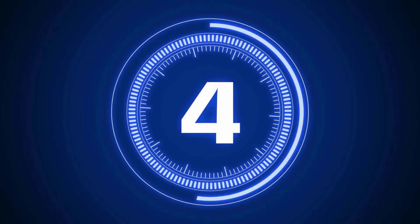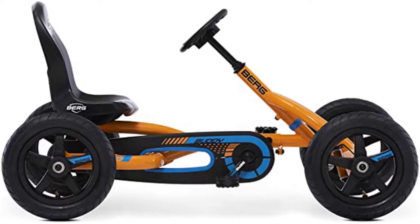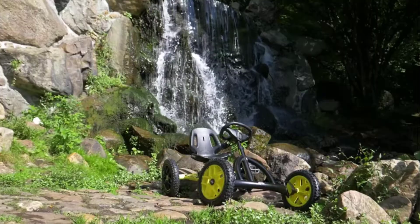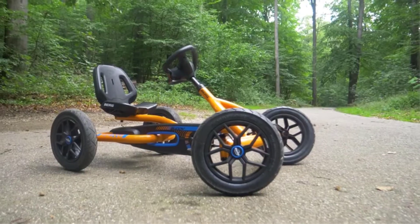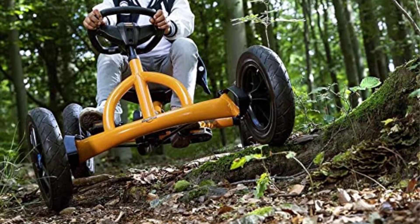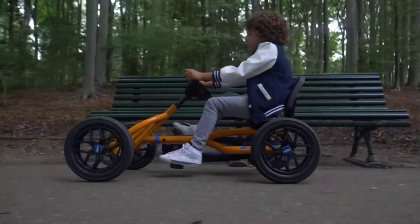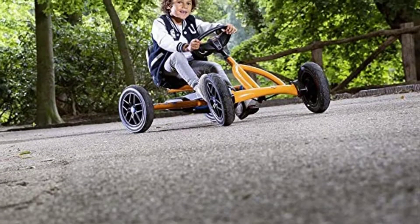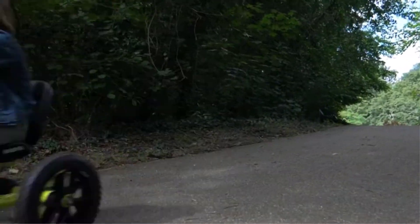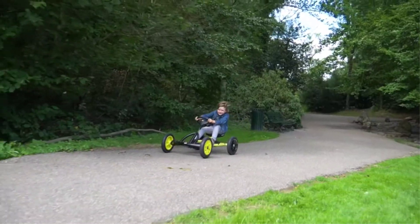Number 4: Berg Buddy Pedal Go-Kart. Pedals are a fantastic asset regardless of whether or not your youngster is an experienced go-kart driver. The rider can maintain complete command of the pace, and it is an excellent way to get some exercise. This one from Berg has some of the greatest pedals seen thus far. Your toddler will be able to go forward and backwards with ease because of their intuitive design. It is constructed out of durable steel and finished in vibrant orange, making it appropriate for youngsters from 3 to 8 years old.